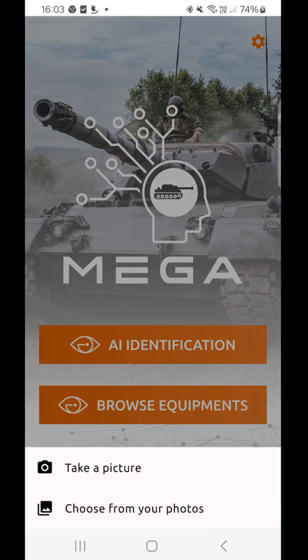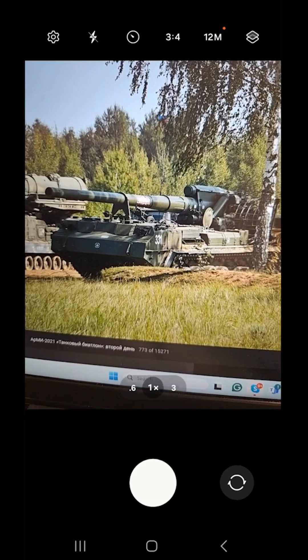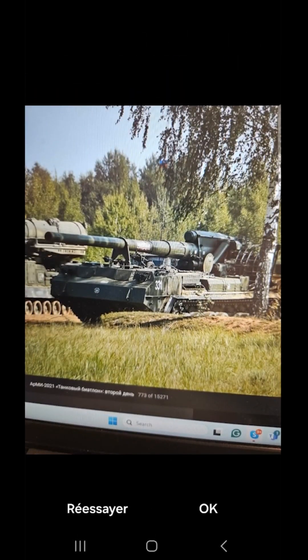Step two: snap a picture of the military equipment with your mobile phone. Whether it's a tank, a drone, or any other piece of gear, the app can handle it. Just point and click. The app's advanced AI does the rest, ensuring you get a clear and accurate image every time.